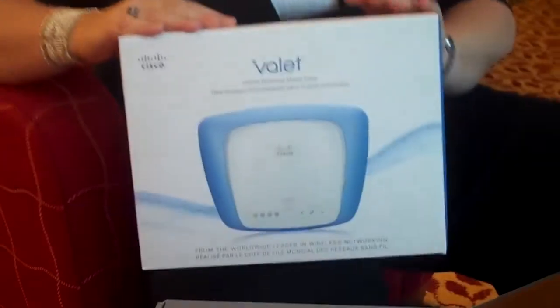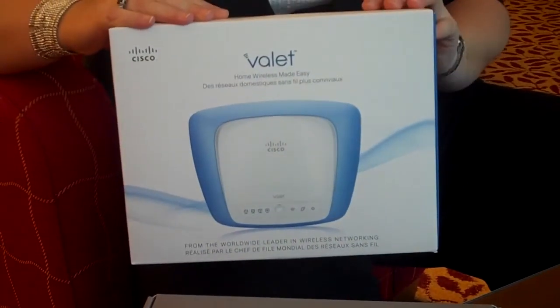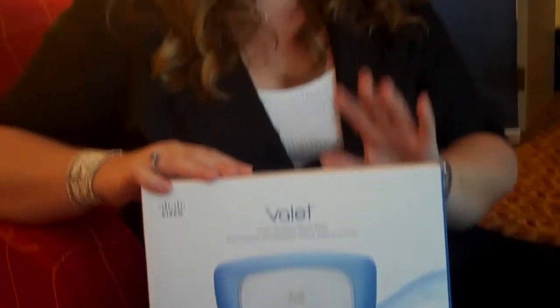I'm Karen Sol with Cisco Consumer Products and I'm really excited to be talking about our new line of home networking solutions. It's called our Valet line. We have two products — one is Valet and one is Valet Plus. Valet is targeted to people who live in apartments or condos or two-bedroom homes. Valet Plus is ideal for houses that have three bedrooms or more, or lots of technology in the home, so you need a little bit more range, a little bit more speed.